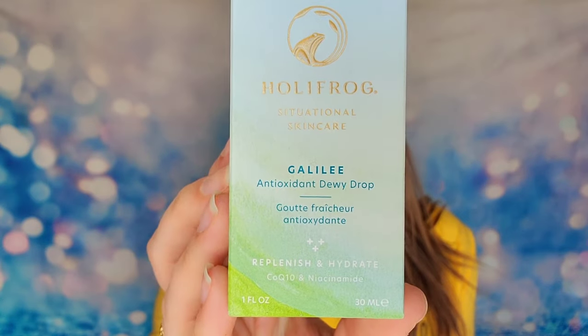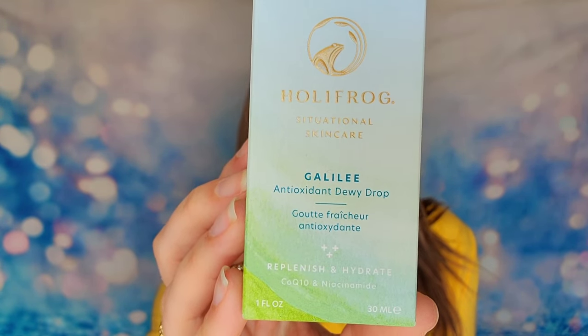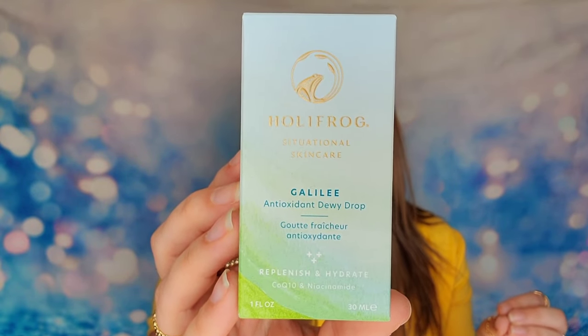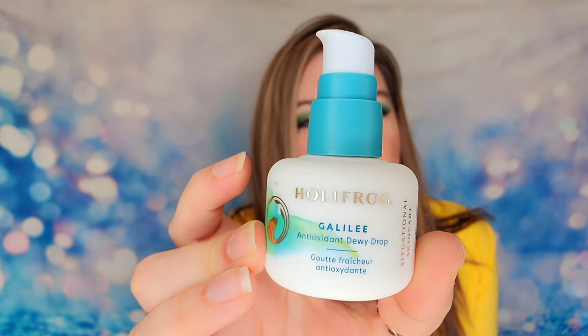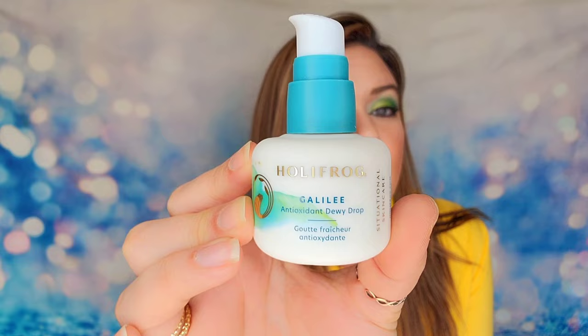Next is Holy Frog's Galilee Antioxidant Dewy Drop, which features niacinamide. It's 30ml and gives your skin a glassy, dewy look — not shiny or oily, but beautifully hydrated. It locks in moisture so your skin stays hydrated throughout the day. It's described as a silky serum lotion. You apply it after cleansing, toning, and exfoliating. It also has a pump top and is cruelty free.